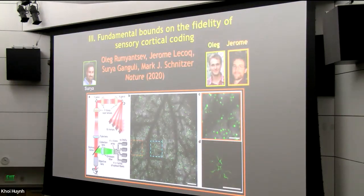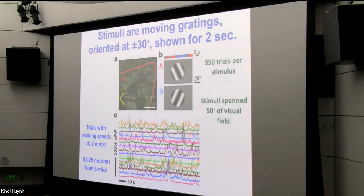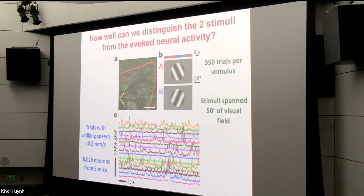Back to the question at hand: are there bounds on the fidelity of sensory visual coding that we could discern using this system? We set up a simple experiment. We showed mice two different moving gratings — patterns of dark and bright bars drifting across the screen oriented at plus or minus 30 degrees relative to vertical — shown for two seconds, randomly alternating between the two patterns for a couple hundred trials per mouse. The question is: if we record the evoked activity in the cortex, how well can we differentiate between these two stimuli based on the neural activity?